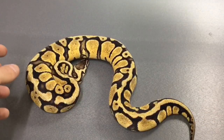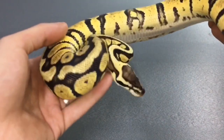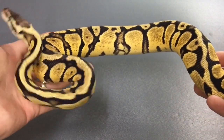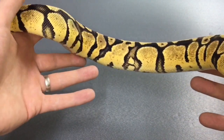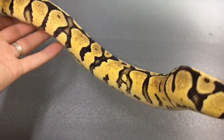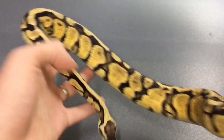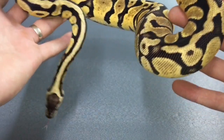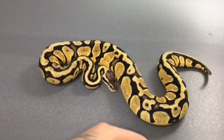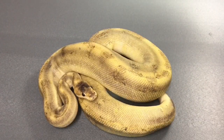Next one we have is a pastel spectre female. As you can tell, we're getting a lot of females in just now — we need to bulk up the collection of females. Her colors are really nice, and that head blushing. I've had this girl for a good six months or so now.